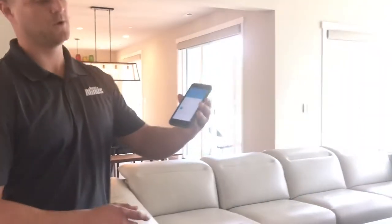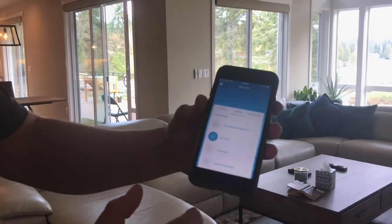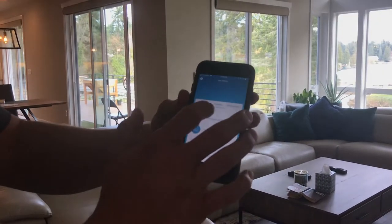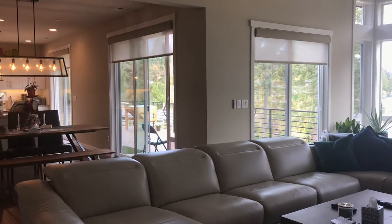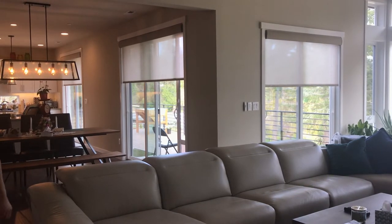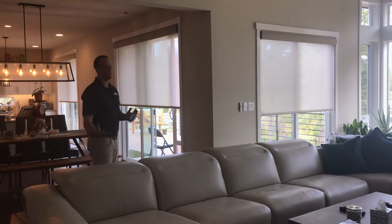Here on my phone I'm showing the app — very, very simple. You can set up scenes. We're going to set up your All Closed. So we're going to hit All Closed and as you see the shades come down immediately, together in unison and nearly silent.